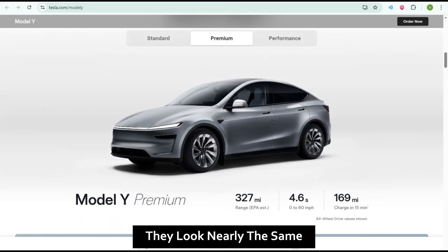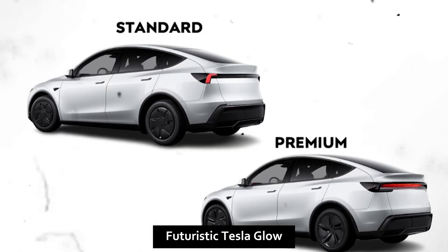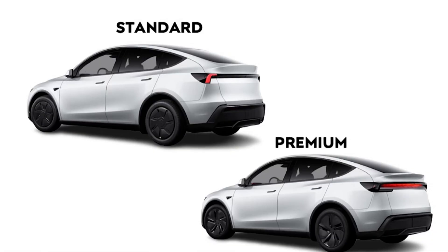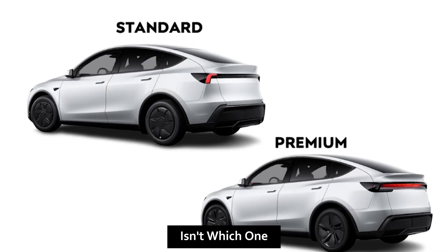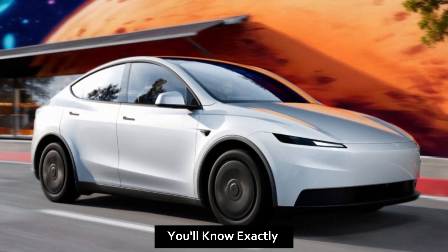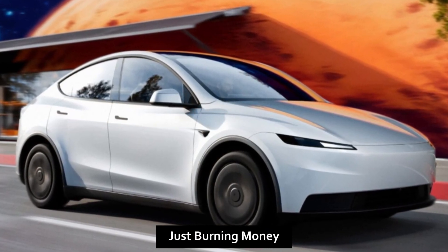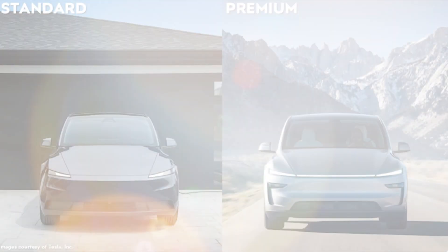From a distance they look nearly the same — both electric, both efficient, both carrying that futuristic Tesla glow. But the real question isn't which one looks better; it's which one actually fits your life. By the end of this video, you'll know exactly which version is right for you and which one's just burning money.